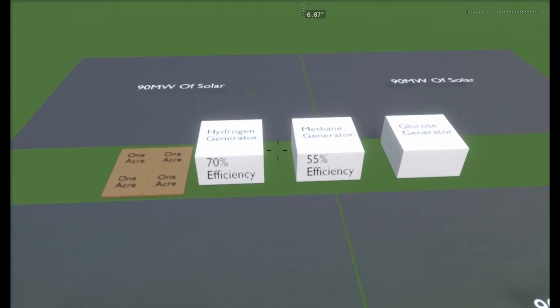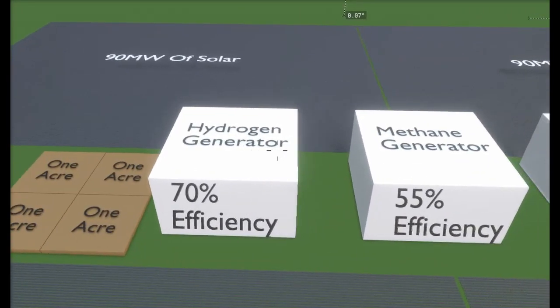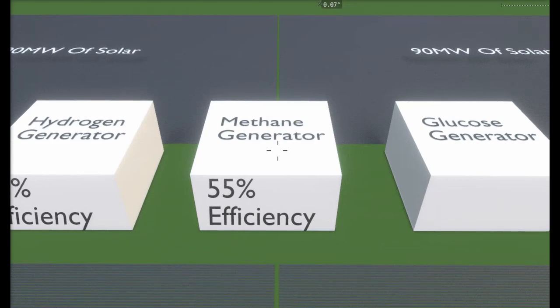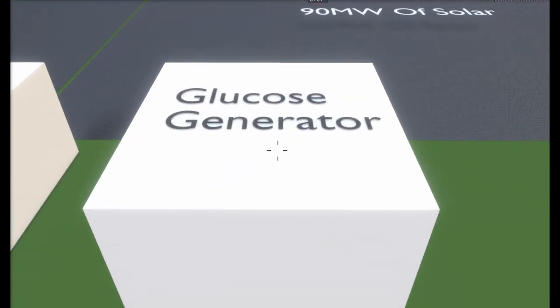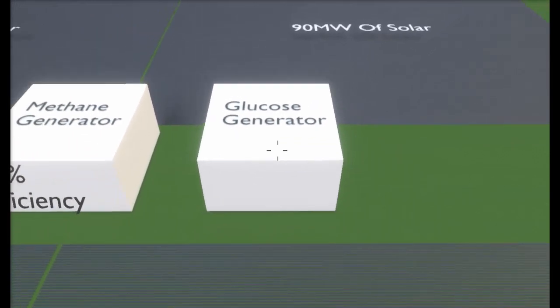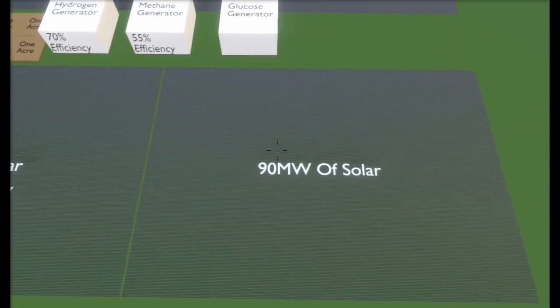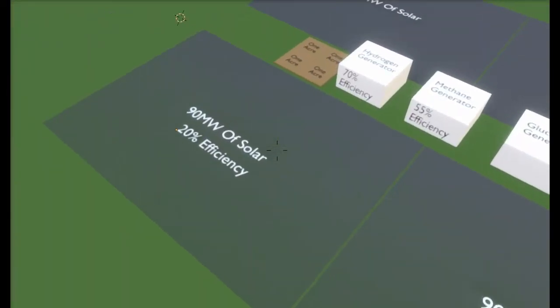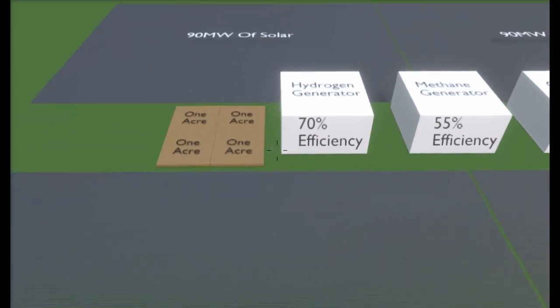Today we're doing the math for the factory of the future. We have a hydrogen generator at 70% efficiency, then it sends the hydrogen to a methane generator at 55% efficiency. A glucose generator is also another brilliant idea for this setup. We're going to be using solar at 20% efficiency, and this is going to be way more electricity than we need.